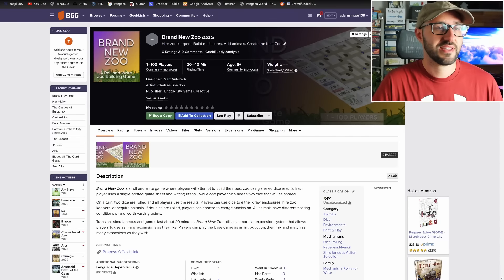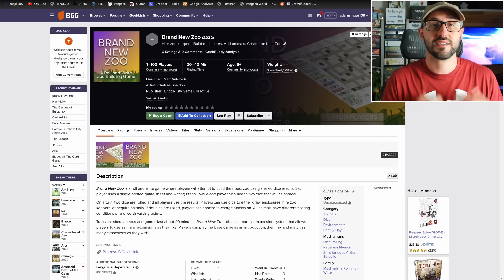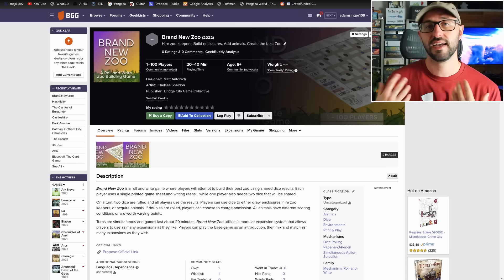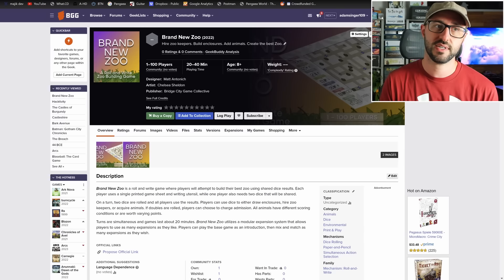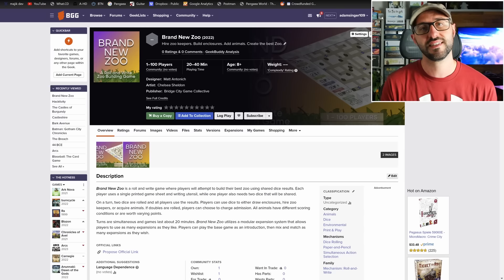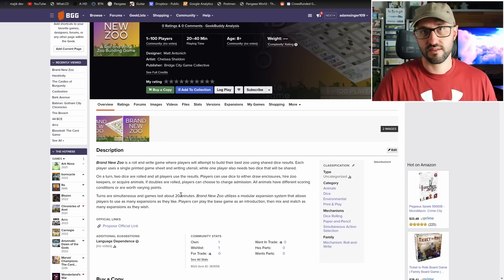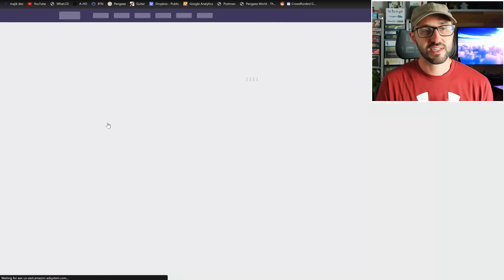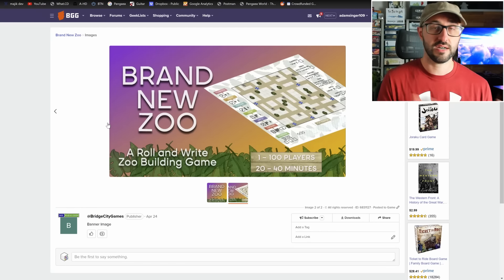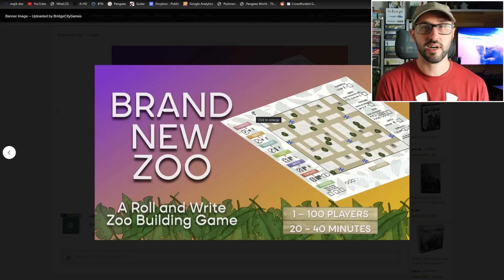The first campaign launches on May 23rd — Brand New Zoo, which plays 1 to 100 players, meaning it plays an infinite amount since all players act simultaneously. This is a roll and write that takes about 20 to 40 minutes to play. Each round two dice are rolled and all players take their turns simultaneously. Players draw on their sheet creating different pens to house animals, using dice to draw enclosures, hire zookeepers, or acquire different animals.